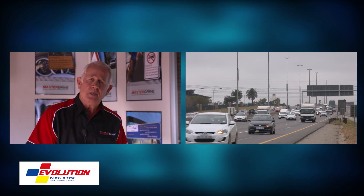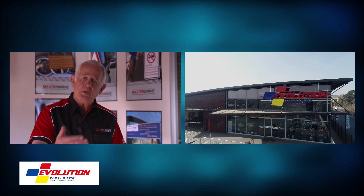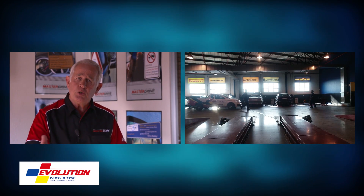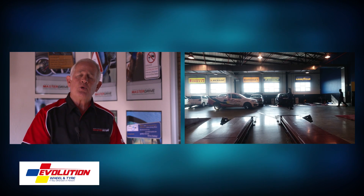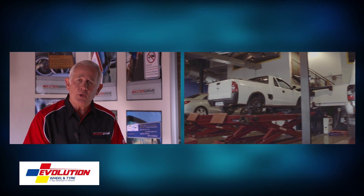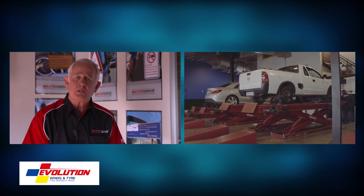That is why experts like us require that you ensure that your tyres are checked on a regular basis. Because by ensuring that you check them, you can ensure that you arrive at your destination safely. So here are some tips we'd like to share with you in order to ensure that your tyres are properly cared for.